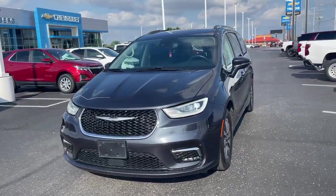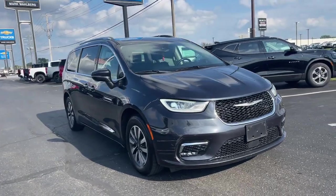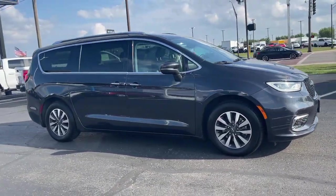This could be the car for you. The 2021 Chrysler Pacifica, with less than 80,000 miles on the odometer, this vehicle stands out from the rest.